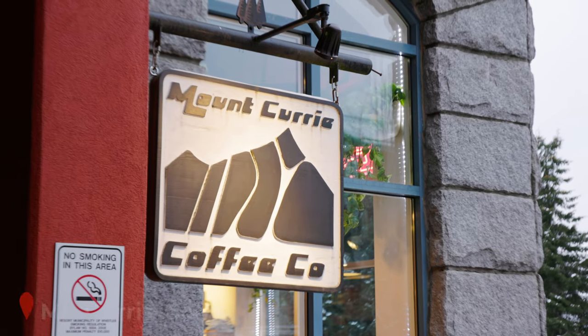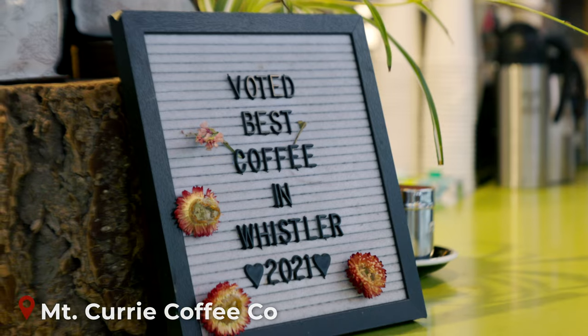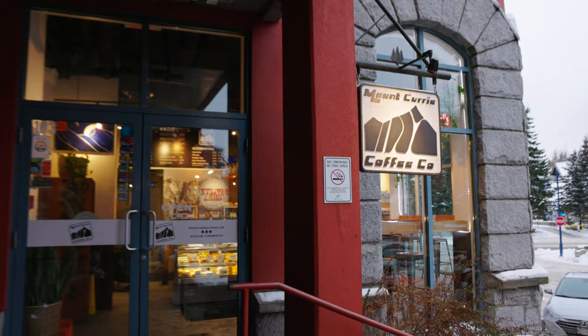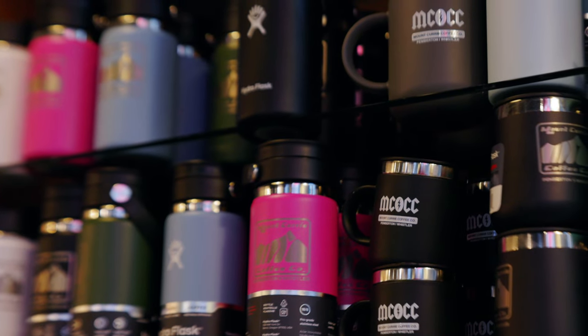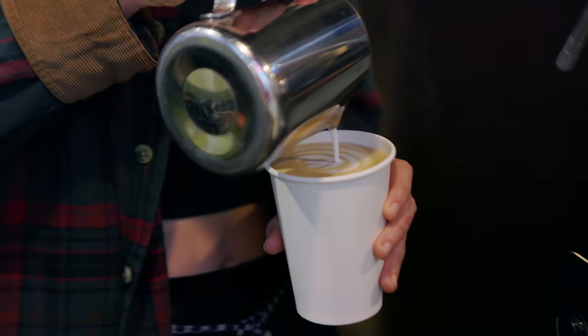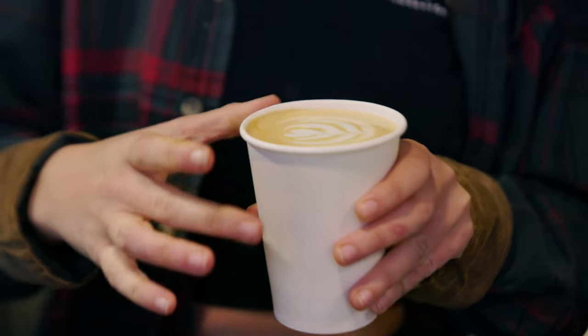Next up, we're heading over to Mount Curry Coffee for what we believe to be Whistler's best coffee. This local cafe is just off the main village stroll and is a bit of a hidden gem. Using ethically sourced beans, it stocks a great selection of wraps and bagels. With a wide variety of options from espresso drinks to pour overs and cold brews, it's no surprise that Mount Curry has won awards for their coffee.